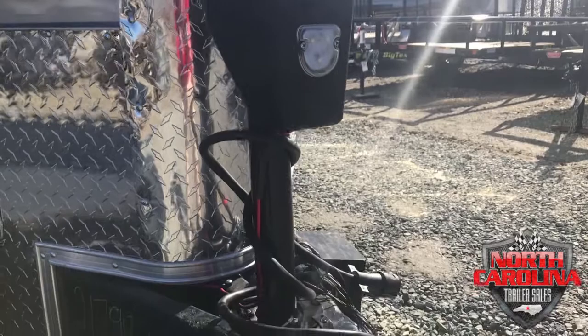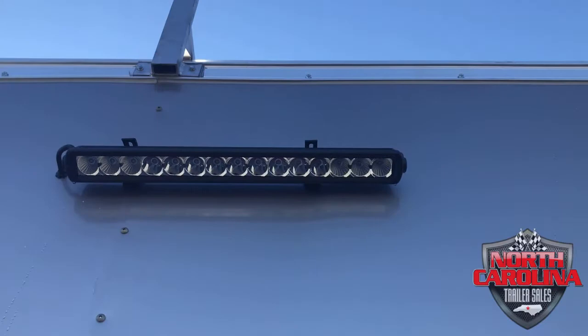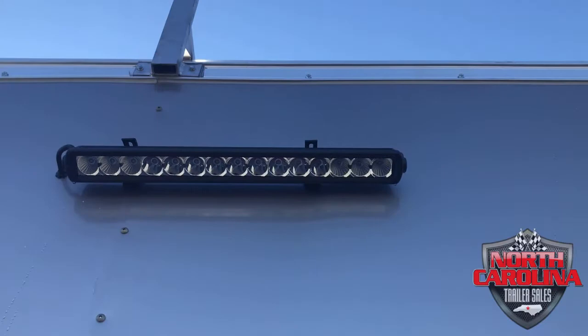This trailer also features an electric jack, a 12-volt LED light strip on the side, and Spider-Mag wheels with two 7,000-pound axles. This is a beast of a trailer.